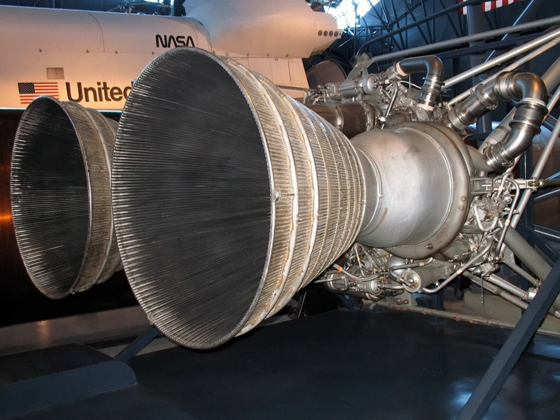LR-87-5 operating parameters: Thrust 956.5 kN (sea level), 1,096.8 kN (vacuum). Specific impulse: 2,910 Ns/kg (vacuum), 2,540 Ns/kg (sea level). Burn time: 155 seconds. Weight: 739 kg. Length: 3.13 m. Diameter: 1.14 m. Chambers: 2. Chamber pressure: 5.4 MPa. Chamber temperature: approximately 3,000°C. Expansion ratio: 8:1. Fuel consumption: 750 kg/s. N2O4/aerozine-50 mixture ratio: 93:1. Thrust-to-weight ratio: 151.34.